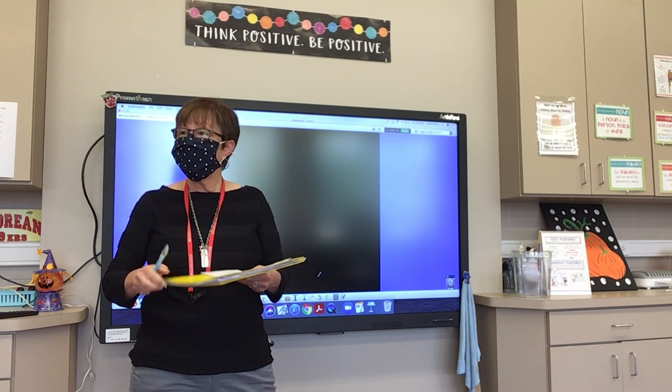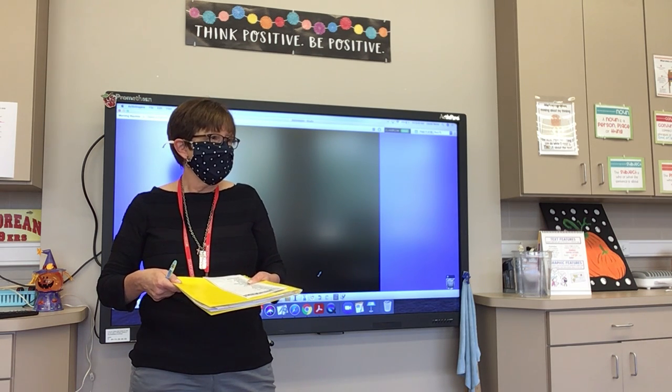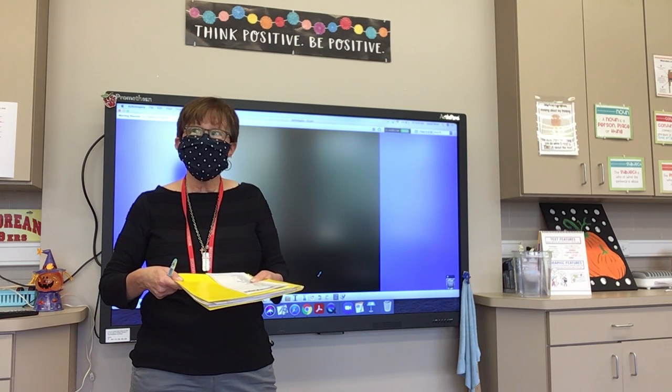Number eleven: approach. Children approach houses to ask for candy at Halloween. Approach.